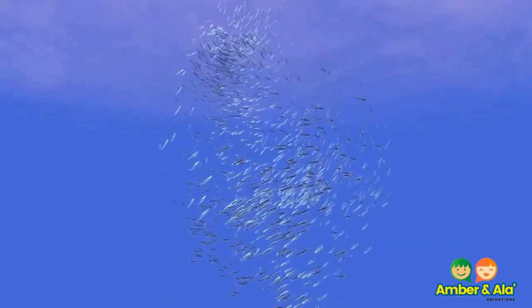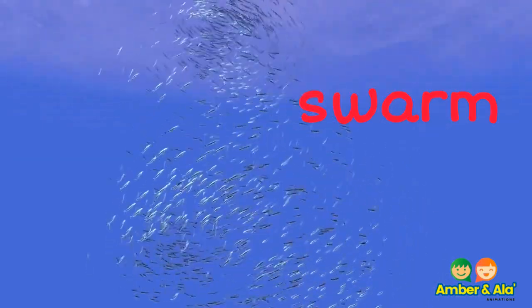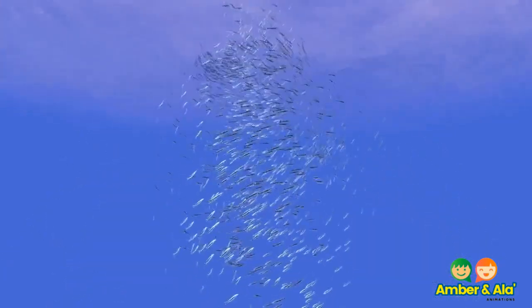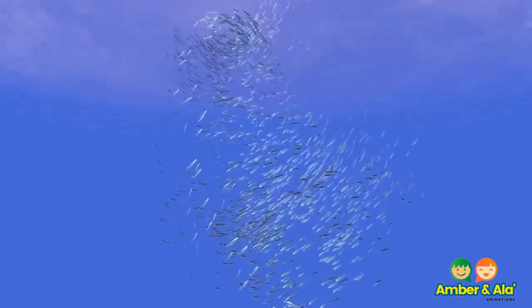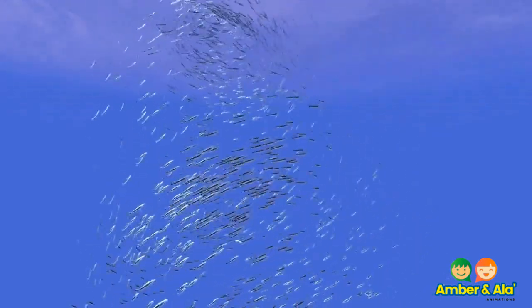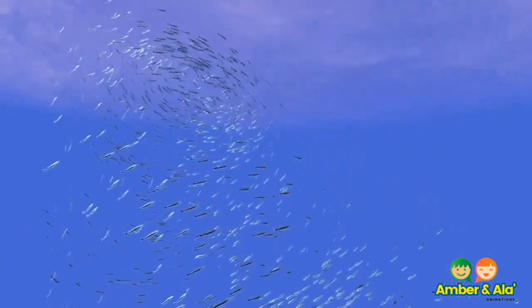A group of fish is called a swarm. Look at how this swarm moves. If I wanted to eat some fish, I would find it difficult to choose the fish from this swarm. This is how the fish protect themselves.